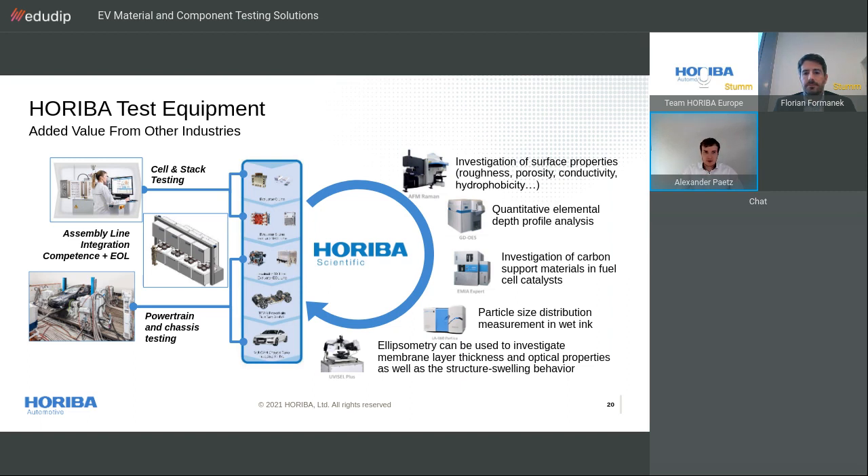Our products have an open interface designed to implement external devices, and our cross-segment approach maximizes the benefit of our Horiba solutions. Horiba can provide support at different stages of the development process — from basic material research and general product development including cell and stack testing, to our competence in production with flexible solutions for easy assembly line integration concepts and end-of-line testing. Different Horiba products can be combined, adding value from other industries.